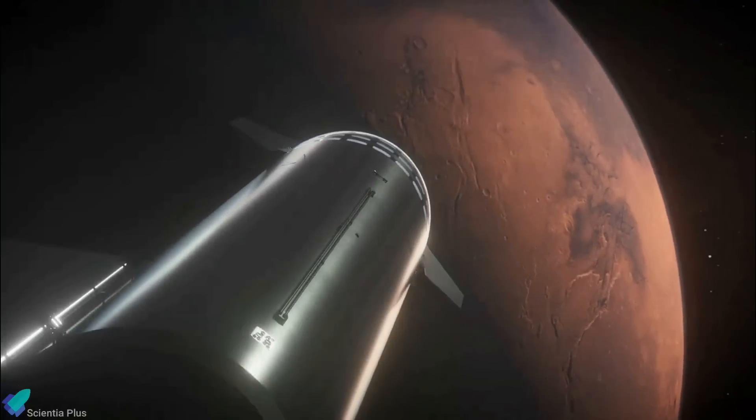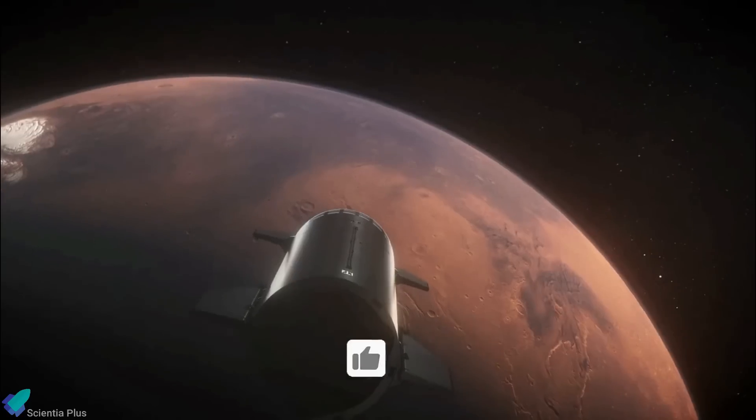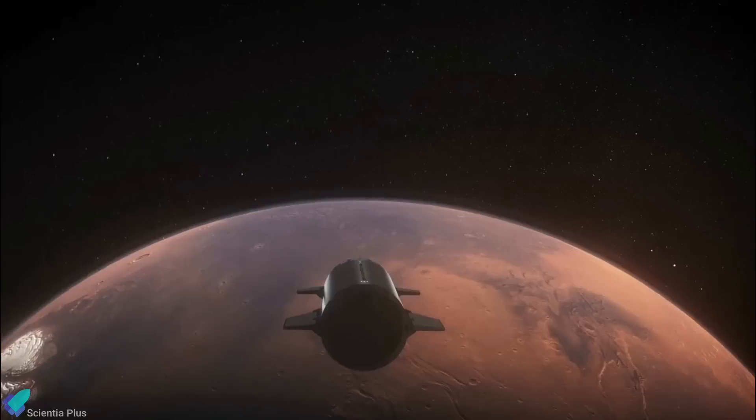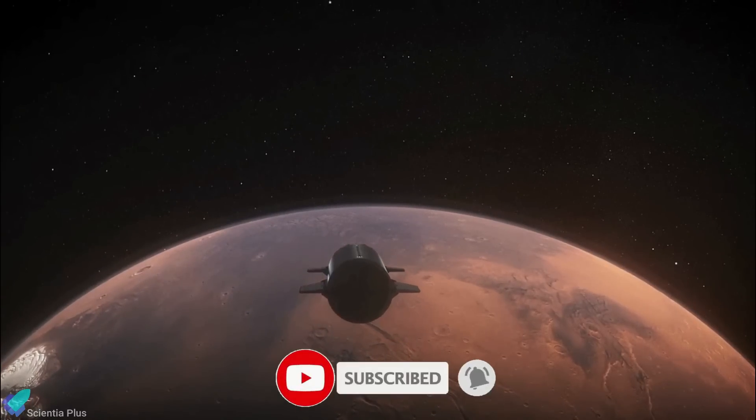Thank you for tuning in for the latest science news and Starship updates. If you enjoyed this video, please hit the like button, leave a comment, and share it with your friends. Don't forget to subscribe to the channel and turn on notifications so you never miss an episode.